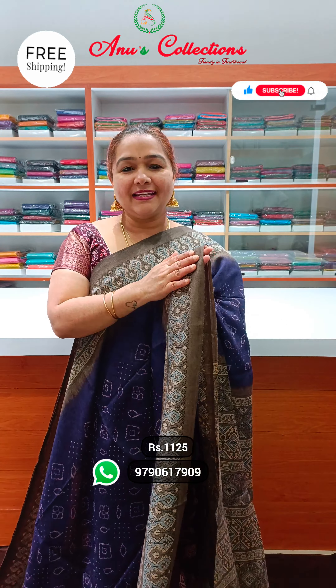Excellent, excellent colour — nice lemon green with a nice grey colour border. Beautiful one. And this is the pallu — very pretty pallu. Contrasted blouse. Priced at ₹1,125.